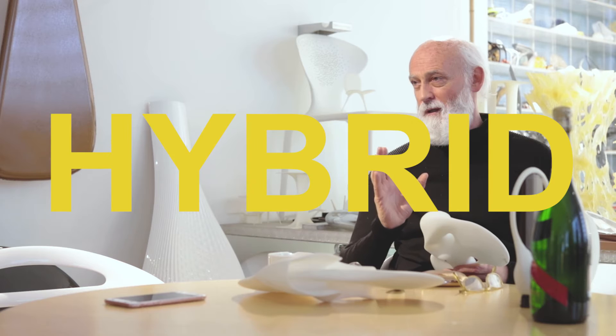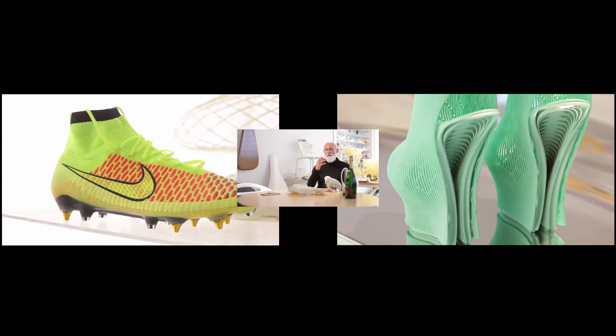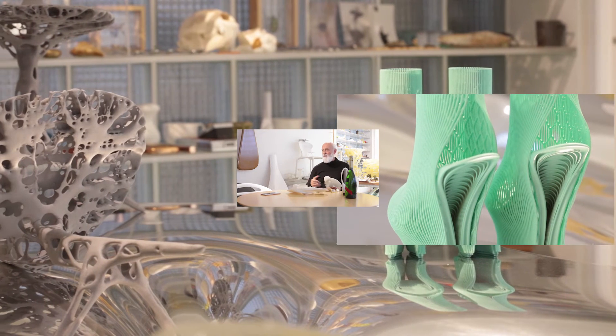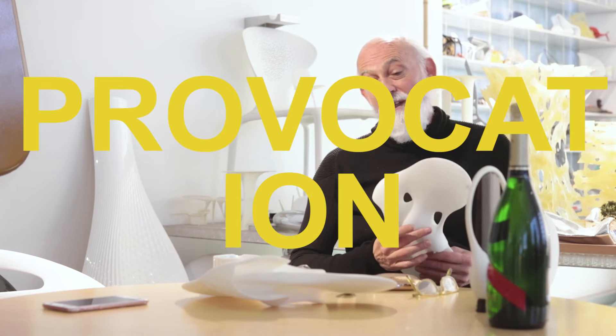We're in a weird industrial moment. Hybrid. But in the future, you will never buy the same pair of shoes as somebody else — it's so ridiculous, because you've got different physiognomy. Wouldn't it be amazing if in the future we scan your hand and mould you a bottle for your hand? It would probably cost you a fortune, but it's an interesting thought. It's a provocation.